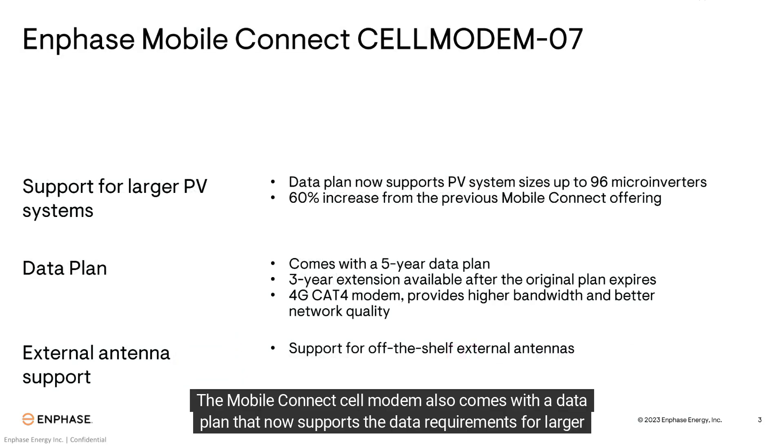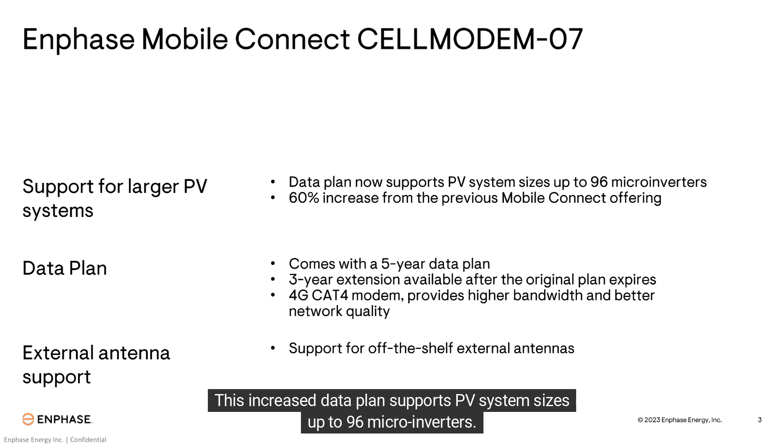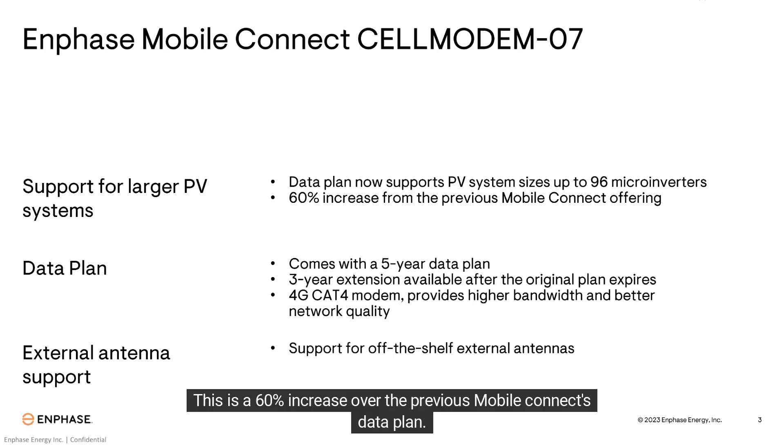The Mobile Connect Cell Modem also comes with a data plan that now supports the data requirements for larger PV systems. This increased data plan supports PV system sizes up to 96 microinverters, a 60% increase over the previous Mobile Connect's data plan.